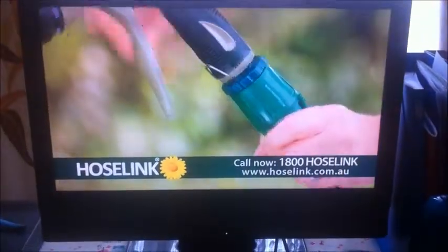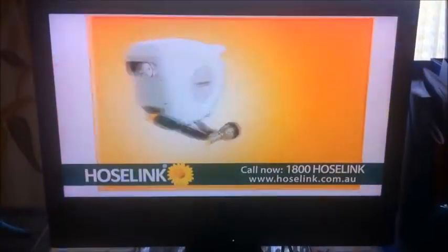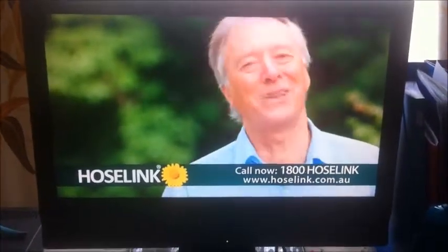It comes equipped with our no-burst Hose Link fittings. For a durable and reliable hose, nothing compares to a Hose Link. It's delivered free, so why wait? Available only from HoseLink.com.au or call 1-800-HOSE-LINK.